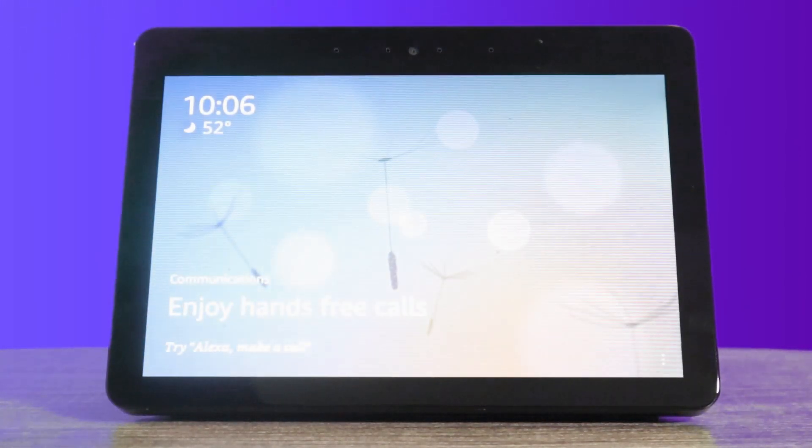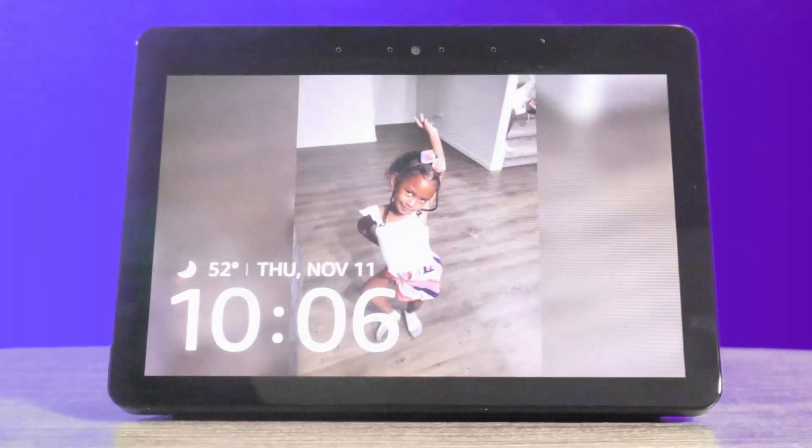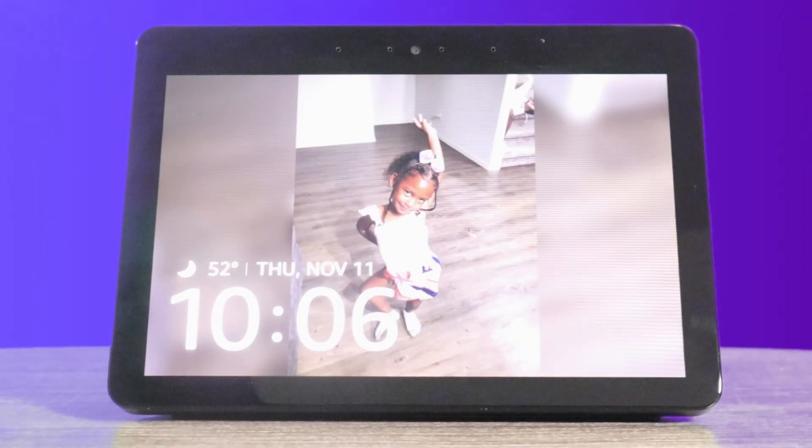Now, you should know that when you enable follow-up mode, it'll keep listening for about five to ten seconds after. So if you have multiple people in your house talking, it will keep listening. That's why it's always a good thing to turn it off.